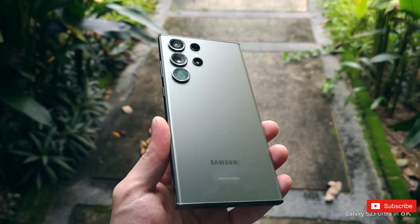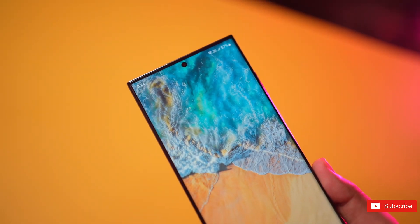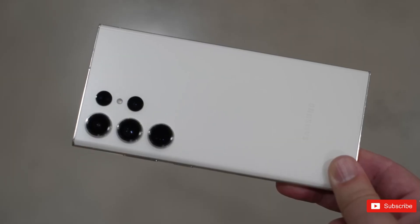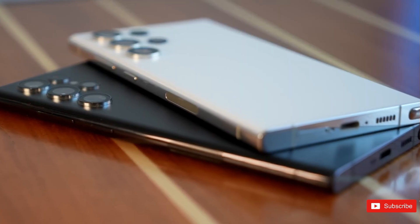The upcoming Samsung Galaxy S24 Ultra render appears with a major change. Samsung is now in the news for the Galaxy S24 series, which will be its flagship lineup for next year. We have started hearing a lot about the phones, especially about the Galaxy S24 Ultra. Now we have some details on its design, which might see a small yet major change.